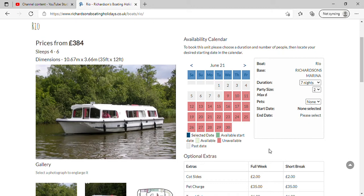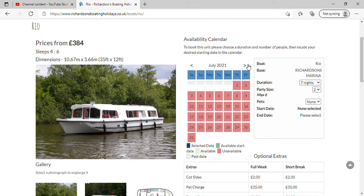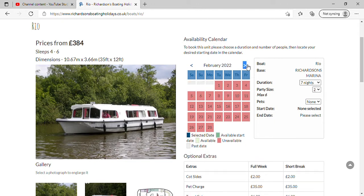She chose Rio to have a look at, which looks a very nice little white boat. 35 foot long, 12 foot wide, and fully, fully booked.